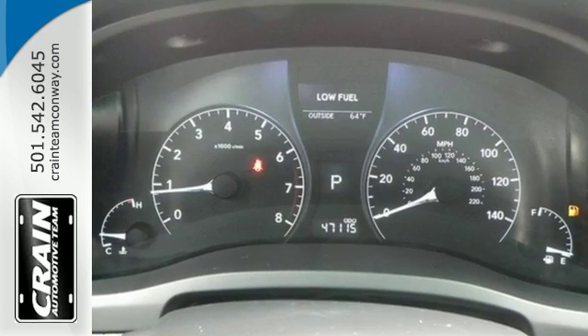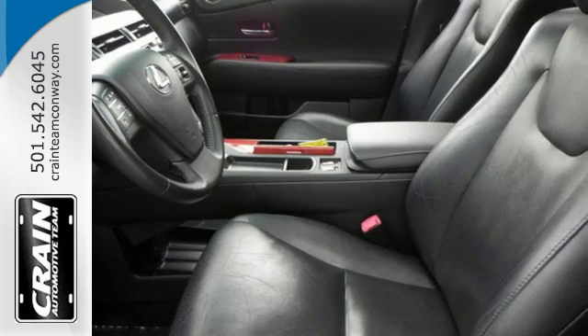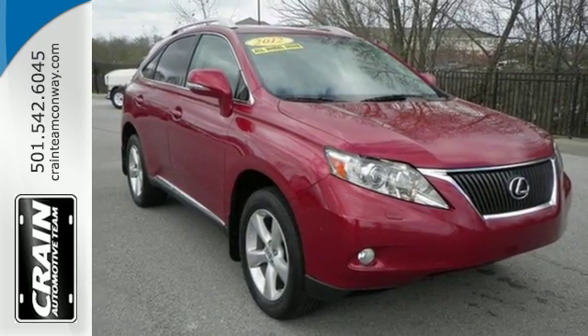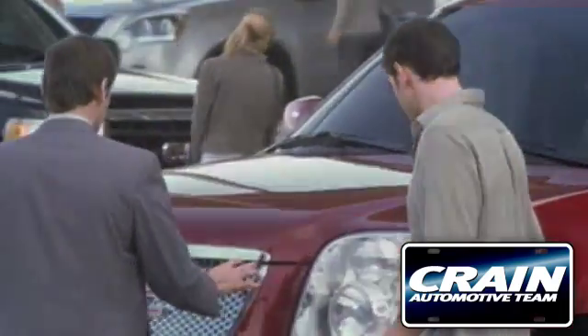With its superb ride quality, quiet cabin, advanced safety technology, and unmatched reliability, this RX 350 is sure to please. Make it yours today. Visit us anytime at craneteam.com.